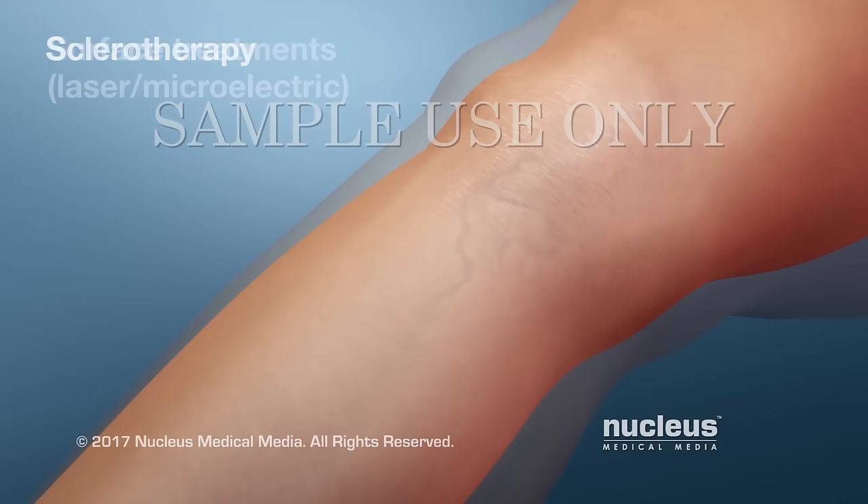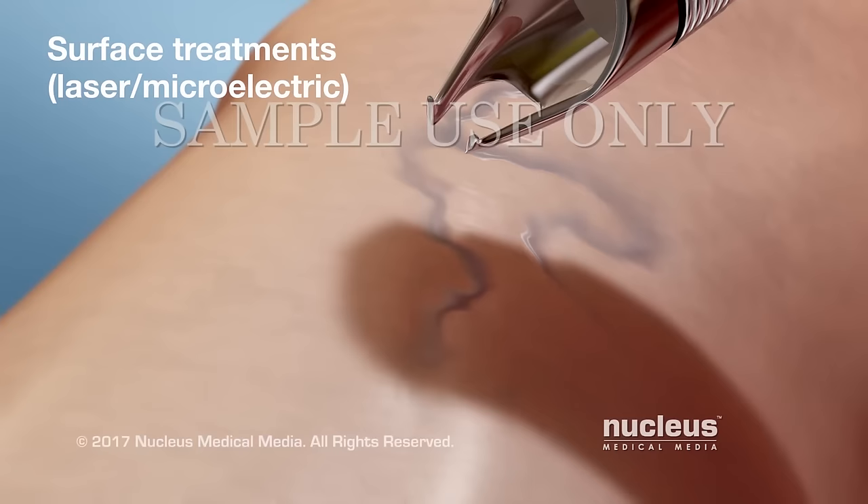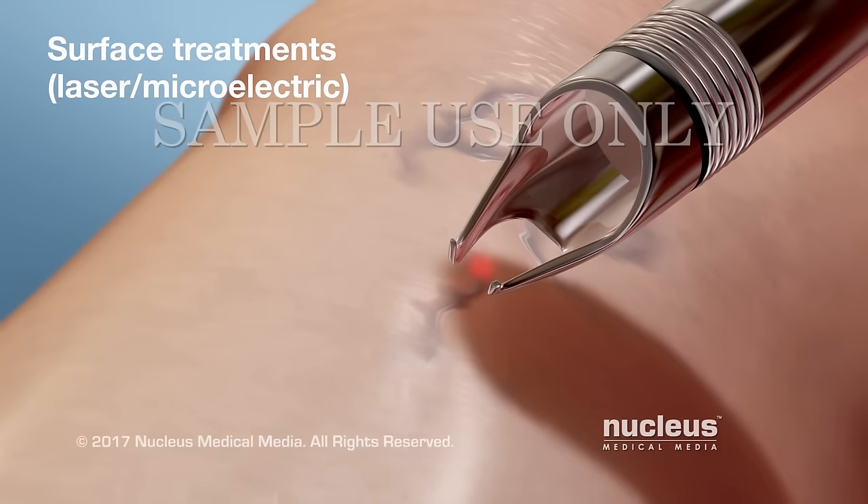Surface laser and microelectric treatments are used to treat smaller veins near the skin surface. In these procedures, the heat from small bursts of laser light or electric current make the vein fade away.